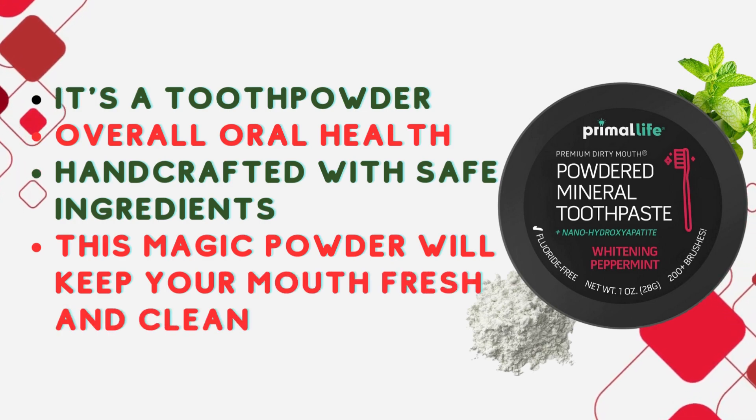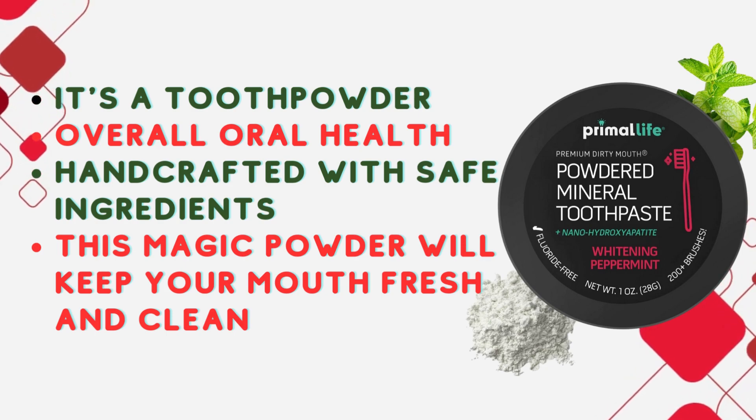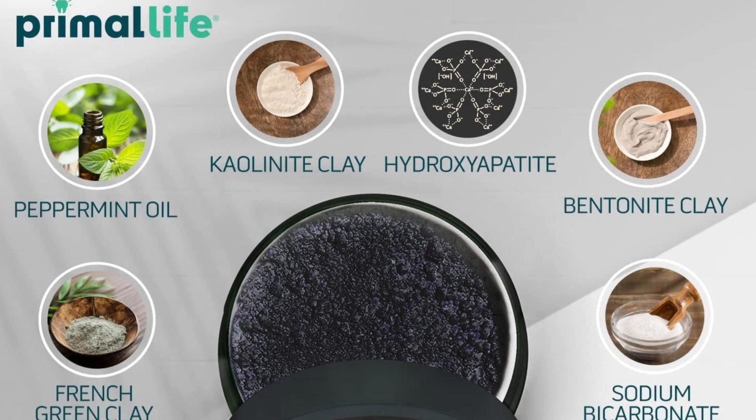What sets this apart is its teeth whitening formula, handcrafted with safe ingredients like mineral-rich bentonite and kaolin clay mixed with baking soda and peppermint-flavored essential oils. Made without synthetic additives, foaming agents, artificial flavors, fluoride, or preservatives, this magic powder will keep your mouth fresh and clean. Check the link below to see why over 2,299 customers rated it 4.5 out of 5 stars.